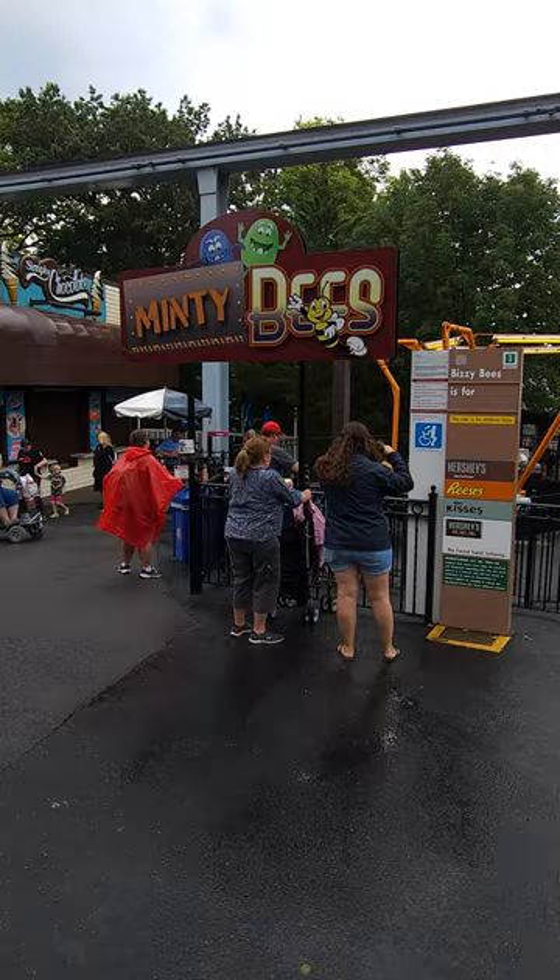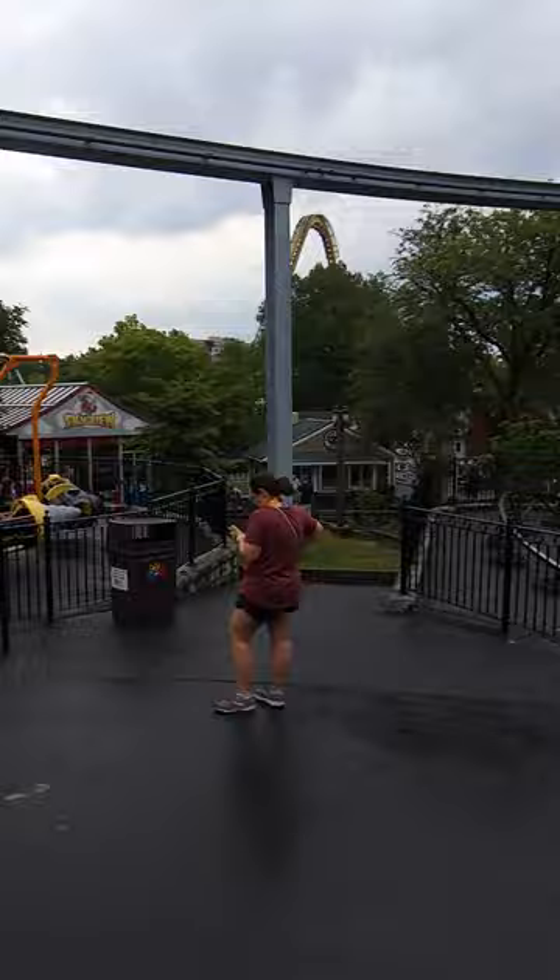Hey everybody, this is Paul125RollerCoasterChallenge, and here right in front of the Minty Bees, which is right next to the Misfit Bugs, and of course the Reese's Cup Fusion.